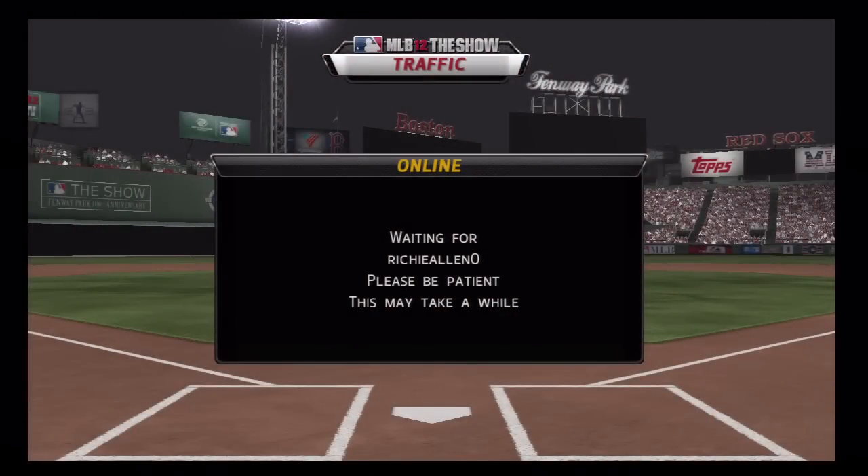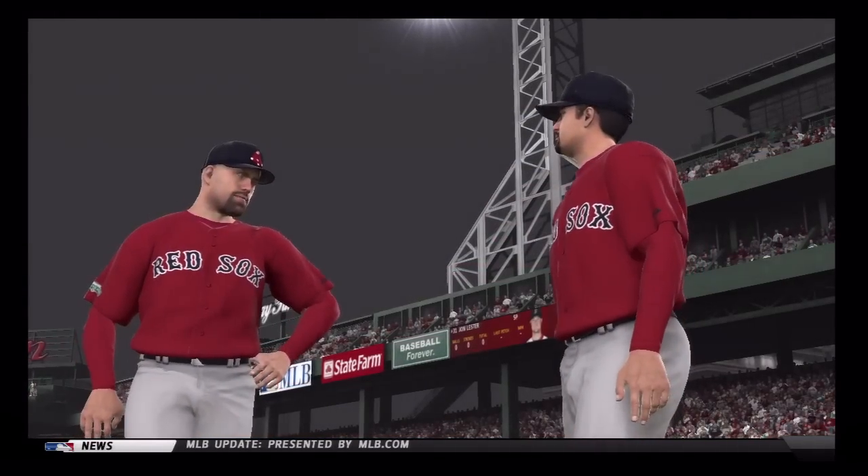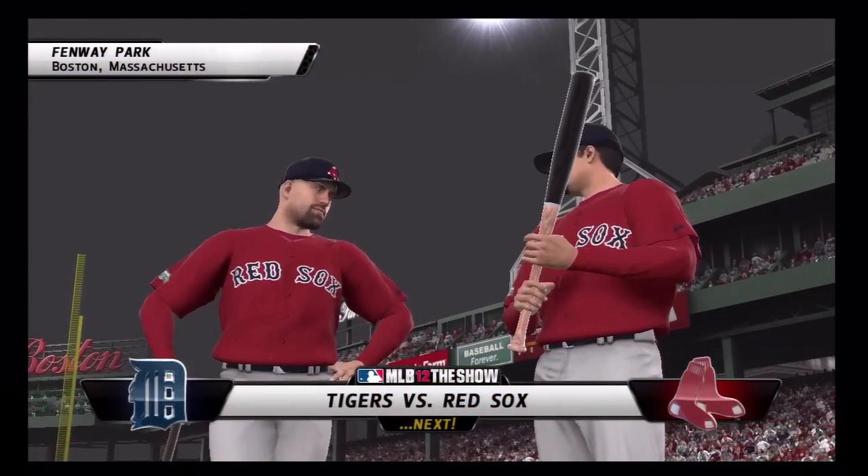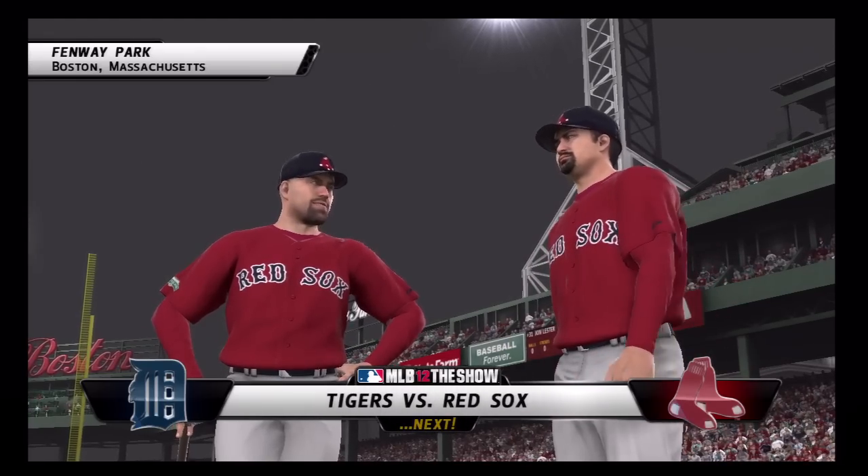How y'all doing out there? This is Gordis. Thank you, thank you - I know you like me. This is Detroit versus Red Sox - it's an online ranked game. It's going to be a good game.